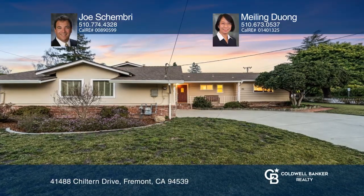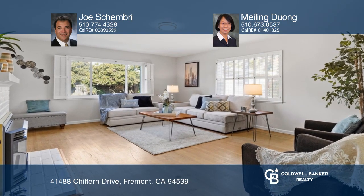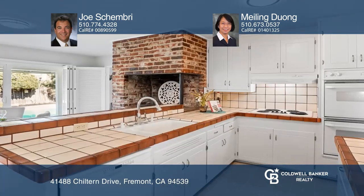Located on a tree-lined street, this charming ranch-style home offers a bright living room with a fireplace and a dining room open to the updated kitchen with custom cabinetry, a pantry, and a double oven.